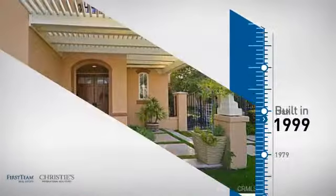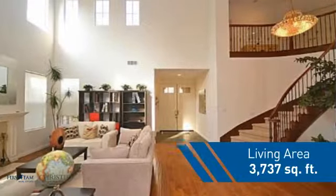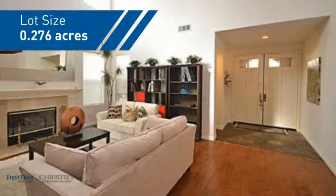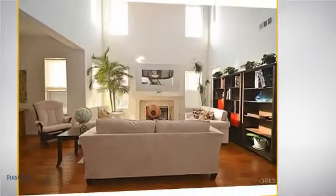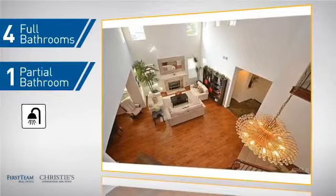This property was built in 1999 and features over 3,700 square feet of space, giving you a spacious layout to play host or kick back and relax after a long day. Inside you'll find four bedrooms, so everyone has a private space to come home to, as well as four full bathrooms and one partial bathroom.